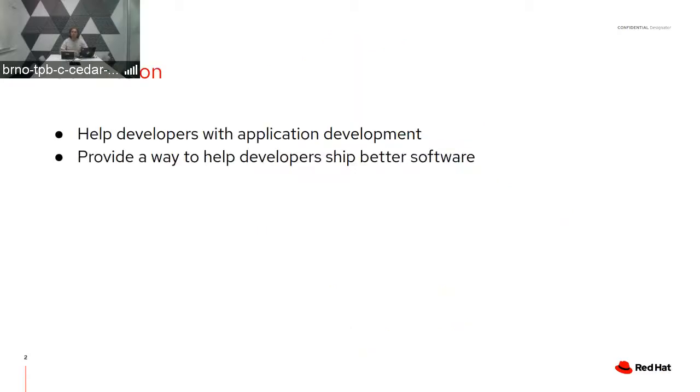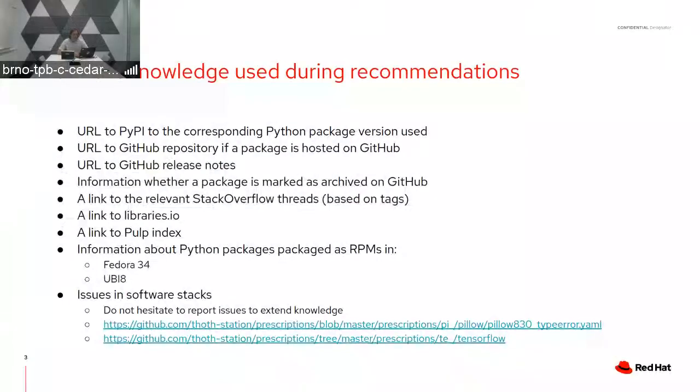To recap, our mission is to help developers with application development and to provide a way to help developers ship better software. 'Better' can mean better when it comes to bugs, but also better performance, more secure software, and things like that. To support this idea, we created a community-driven database in the form of YAML files.